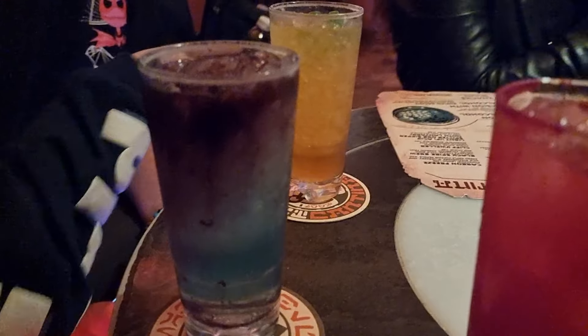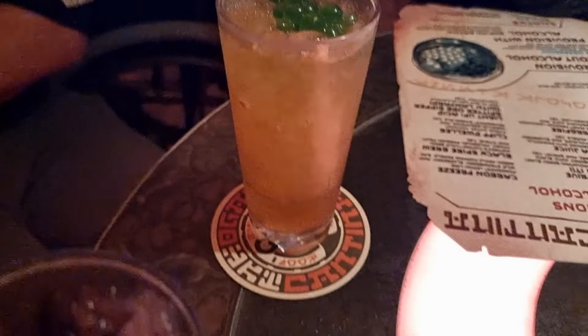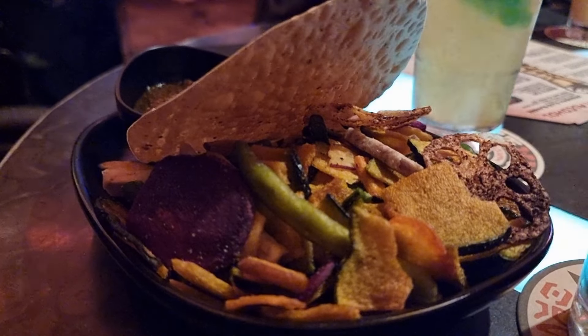The drinks here are so unique and interesting — there are alcoholic and non-alcoholic options. We went for the non-alcoholic drinks and also picked up a snack. It was a little bit spicy but we still really enjoyed it.